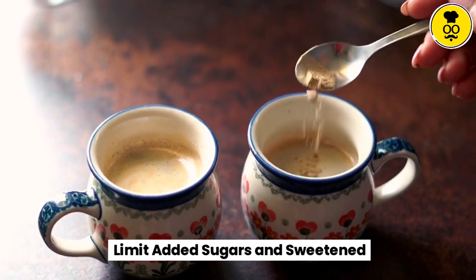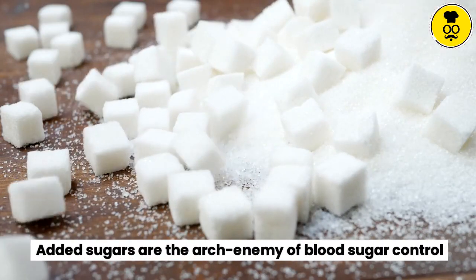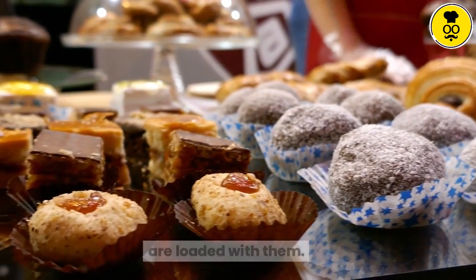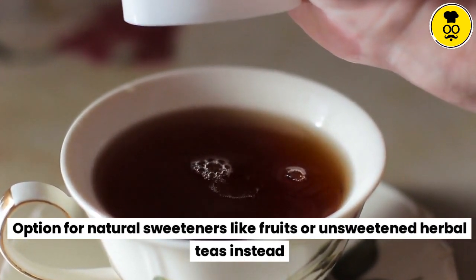Limit added sugars and sweetened beverages. Added sugars are the arch enemy of blood sugar control. Avoid sugary drinks, candy, pastries, and processed foods that are loaded with them. Opt for natural sweeteners like fruits or unsweetened herbal teas instead.